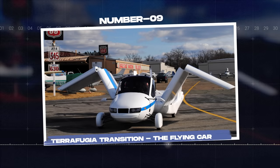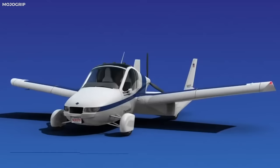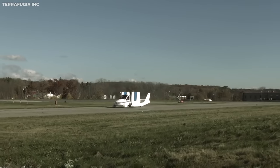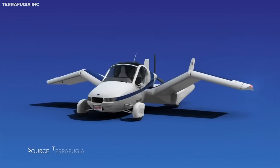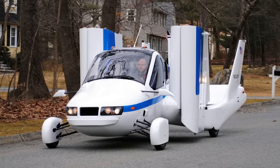Number nine: Terrafugia Transition, the flying car. The Terrafugia Transition brings the dream of a flying car to life. Designed by Terrafugia, a U.S.-based company, the Transition seamlessly combines the functionality of a car and an airplane. It's a two-seat, single-engine vehicle that can switch between driving and flying modes in under a minute, taking personal transportation to new heights.